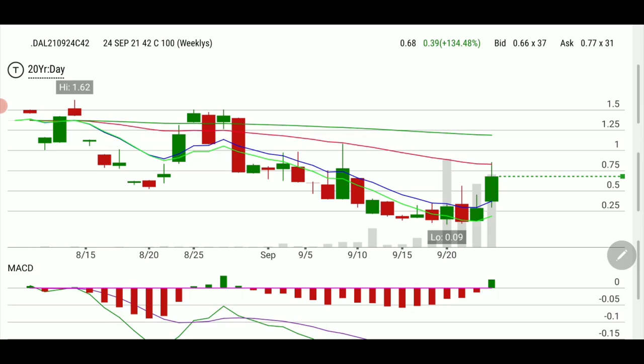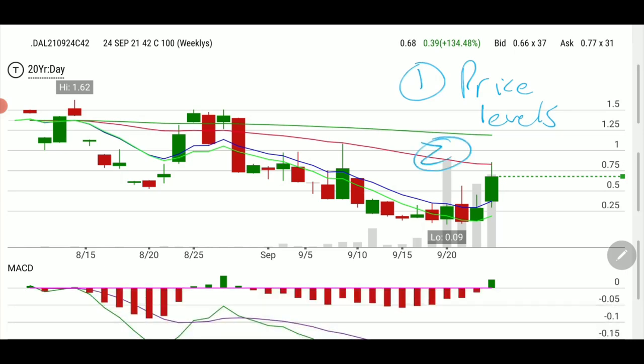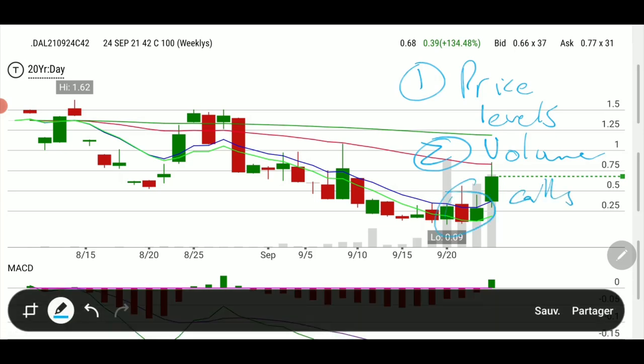What you look for in the first place: price levels are super important — the resistance and support you draw, expecting something to happen at that line. Because we were bullish on the whole market, and remember Delta Airlines is a Dow component, so it moves with the rest of the market. The second trigger was the volume on calls, and that triggered the idea of going in.